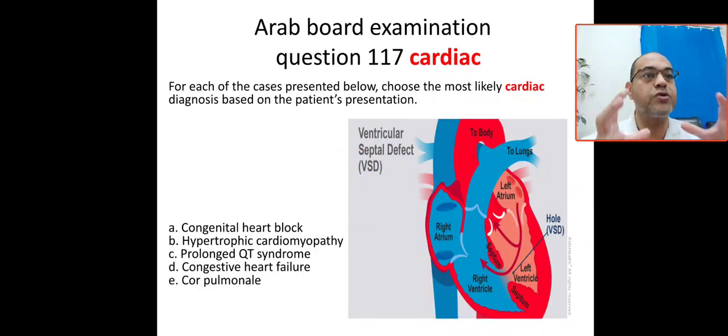Bismillah ar-Rahman ar-Rahim. Our case today is very interesting — it comes from a common Arab board, Saudi board, Jordanian board, and Egyptian board. It is related to the cardiac system, especially cyanotic heart disease.